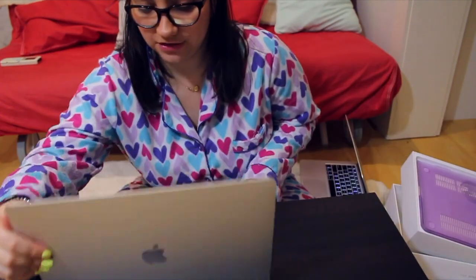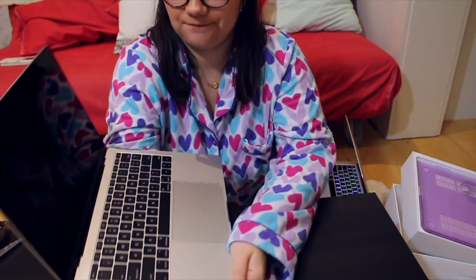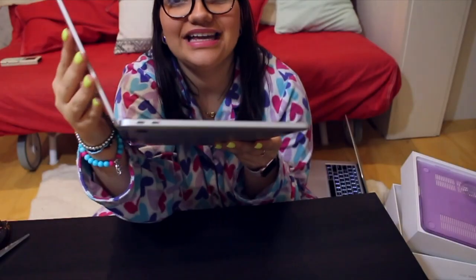Another big difference is that the speakers are on the sides now. It also doesn't have any ports — no USB, no HDMI, nothing. This is Apple saying: I want you to spend more money on Apple products.